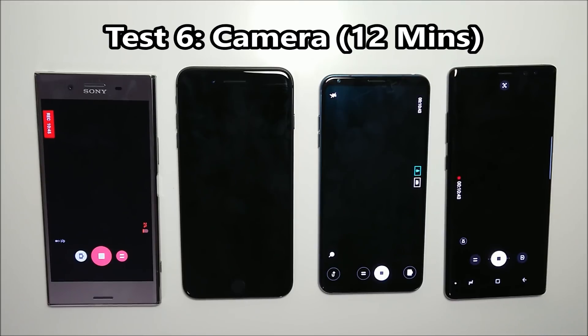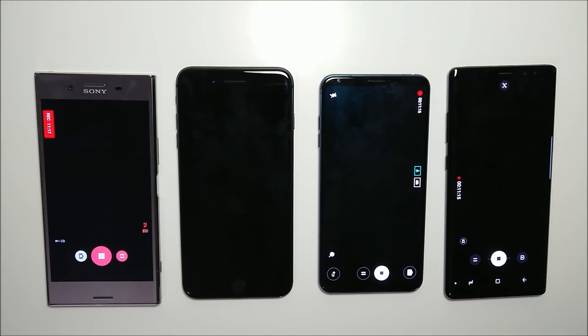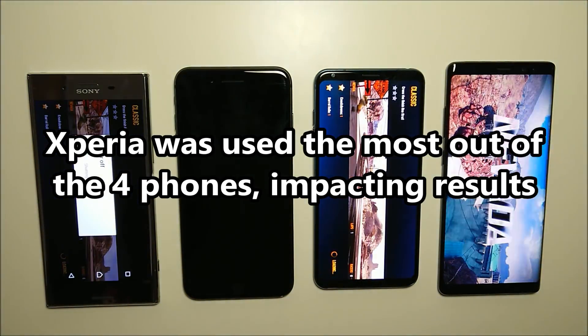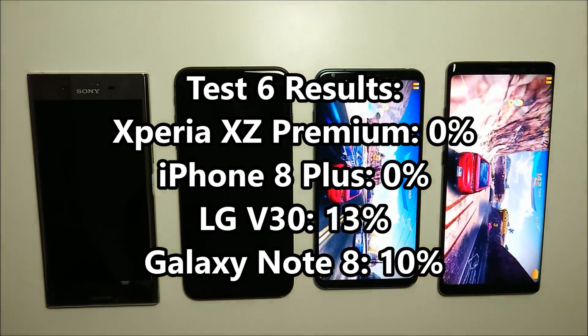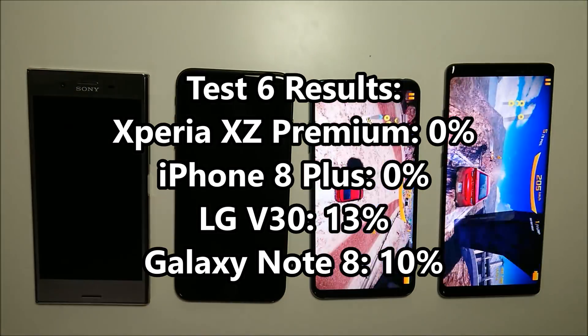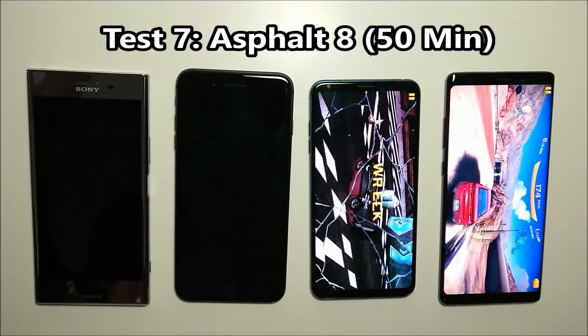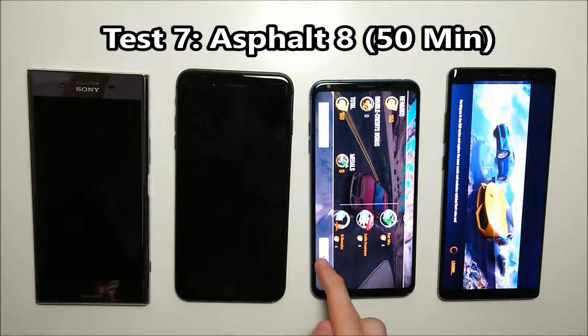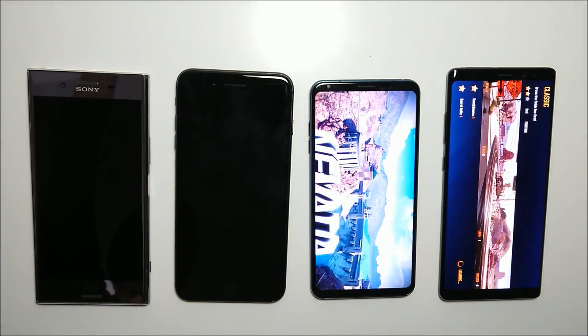Going back to the camera app, we're going to run them all until the Xperia runs out of battery. It took about 12 and a half minutes, but now it's at 1% and automatically closing out of the camera app. After closing the camera app and loading up Asphalt 8, the Xperia died pretty quickly after that. Looking at those results, the LG is still in first place maintaining a very slim margin, and both the LG and Samsung continue to run Asphalt 8 until one of them died.